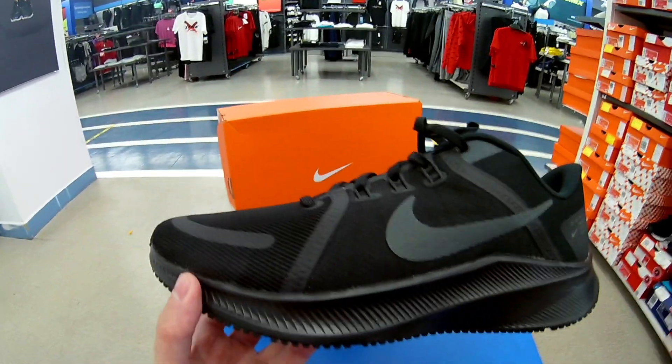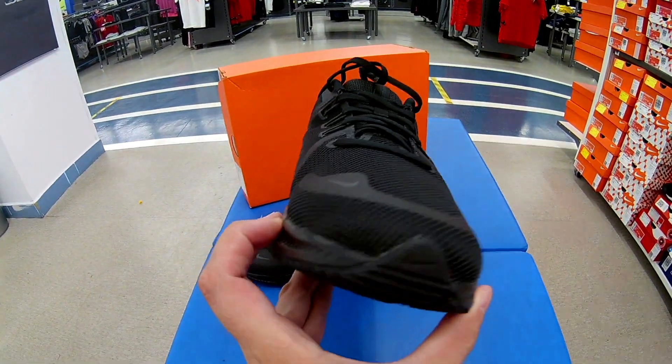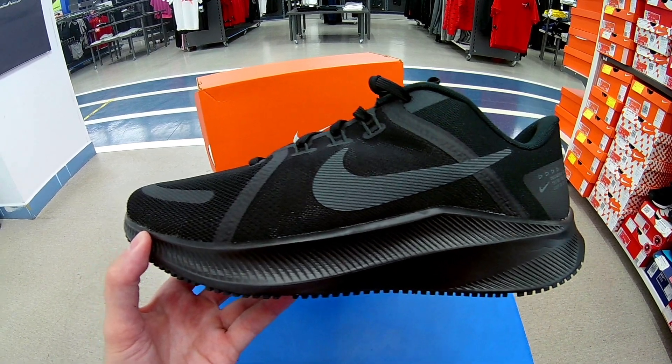Ссылку на покупку обязательно приложу в описании к этому видео. Если они уже есть на сайте — посмотрите. Пока что они без скидки, ребят: это новая коллекция 2021 года.